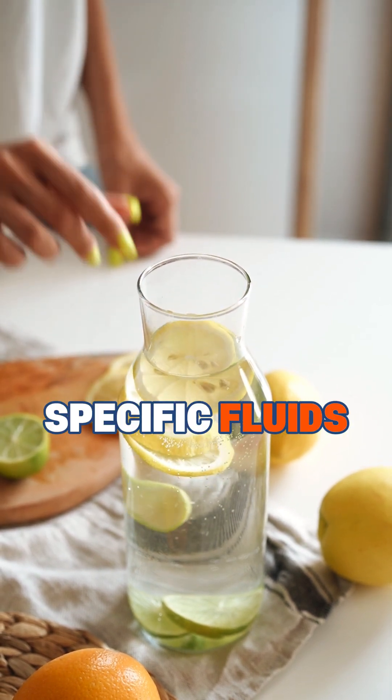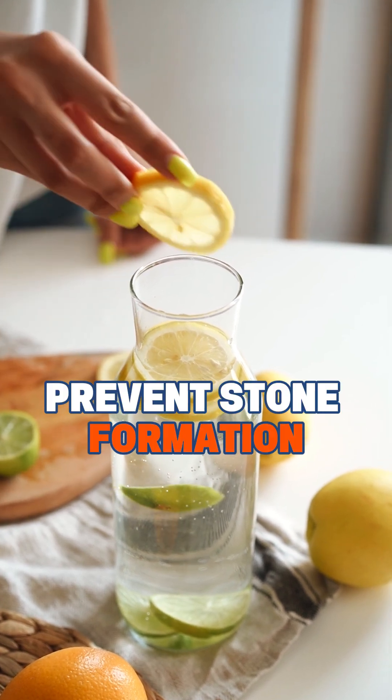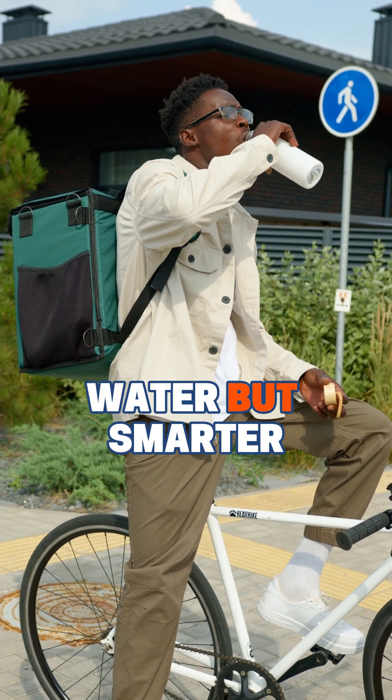Some people require specific fluids, such as citrate-rich drinks, to prevent stone formation. That's why personalized hydration is key — not just more water, but smarter water.